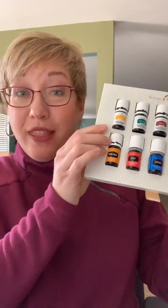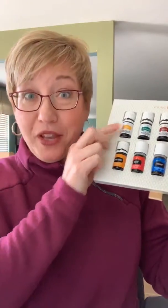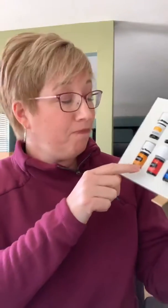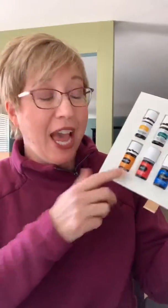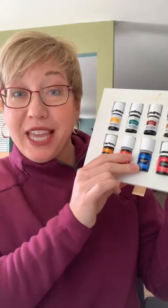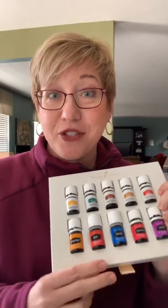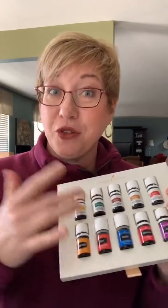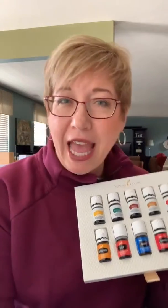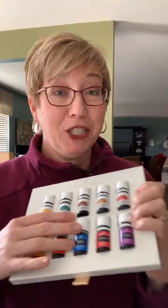Citrus Fresh is one I like in my diffuser, and there's also a Citrus Fresh Vitality oil that I'll drink in my water. Raven essential oil is great — I like to apply it to our chest or feet, and I also diffuse it. It has a great eucalyptus smell — lots of eucalyptus oils in it — one of my favorite-smelling oils. Panaway is great to apply after a workout or when you start a new exercise routine. It's supportive to any part of your body — legs, arms, shoulders — and it has wintergreen, peppermint, clove, and helichrysum in it, so it smells really yummy.